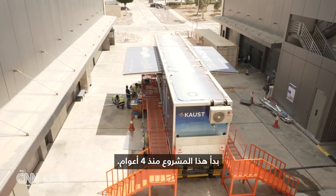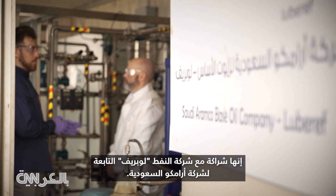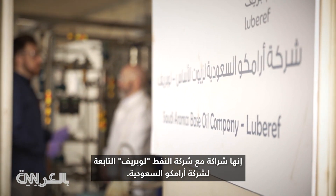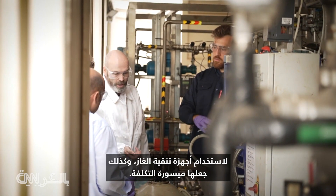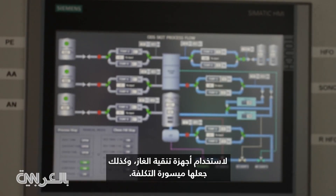This project started four years ago. It's a partnership with Saudi Aramco-based oil company Lubrief. For Professor Roberts and his team, it is about finding a sustainable solution to using scrubbers and also making it cost-friendly.